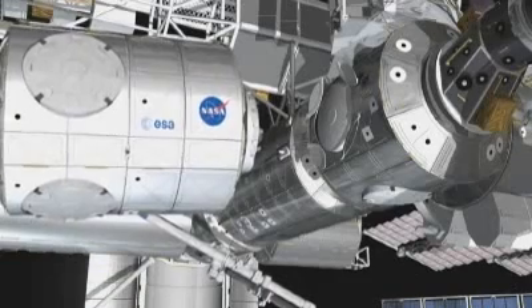Node 3 is very complex. It incorporates a rack to generate oxygen, another one to remove the CO2 from the cabin atmosphere, and two other racks to process the water.